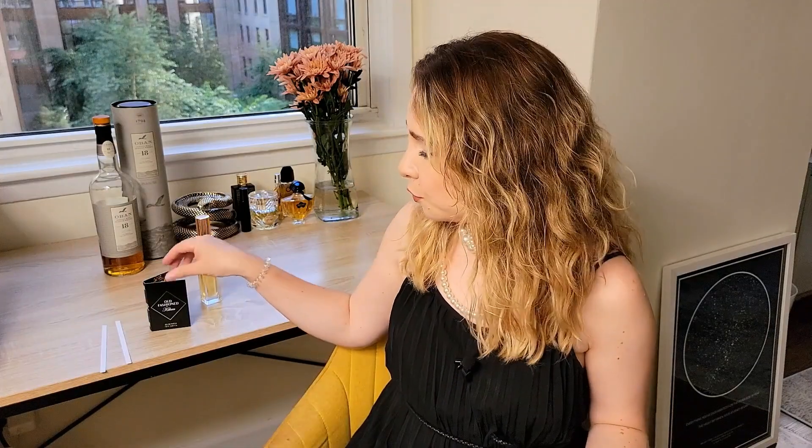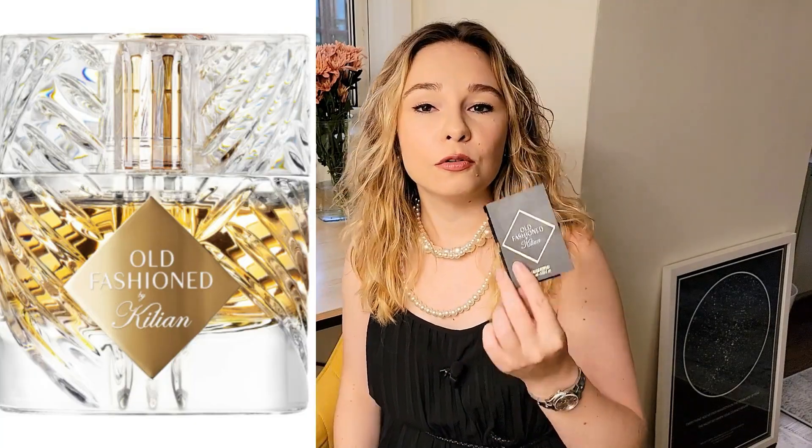Hi everyone! My name is Kate and you're very welcome here on my channel where we talk about fragrances. In this video I'm going to share my thoughts about the new fragrance by Killian called Old Fashioned.